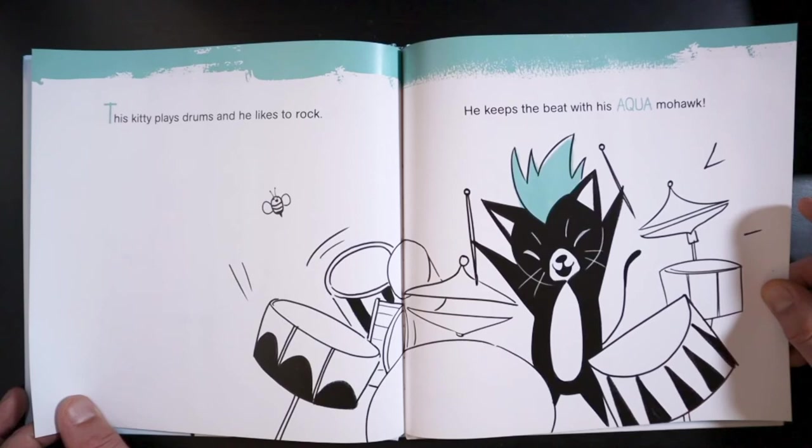This kitty plays drums and he likes to rock. He keeps the beat with his aqua mohawk.